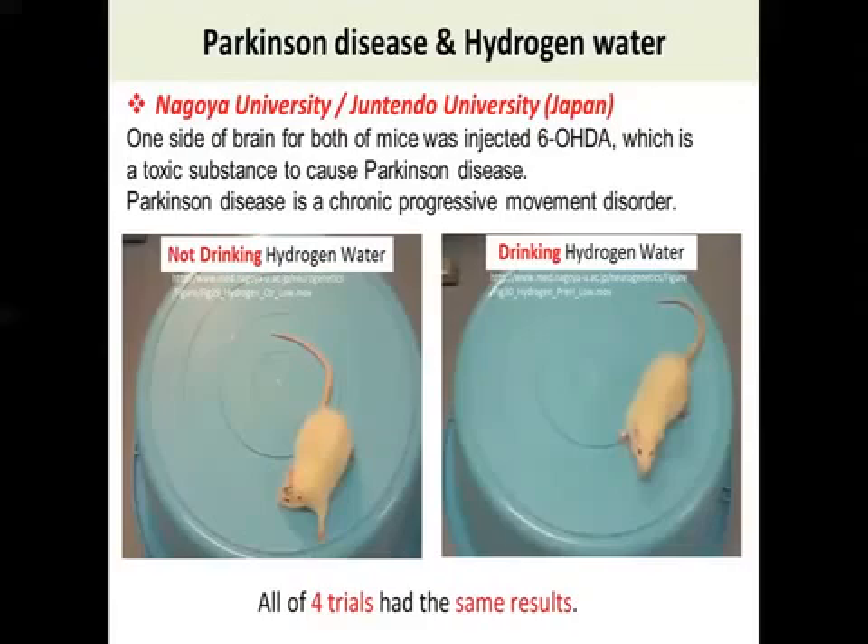Four weeks later, after the injection, please see what happened to the mice. Please see the left side — it developed Parkinson's disease and is clearly affecting the right side of the body. He just keeps rotating because one side of the body becomes too rigid to move.